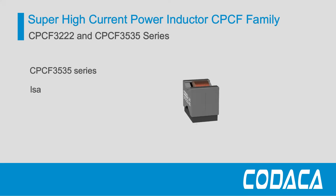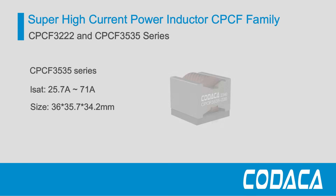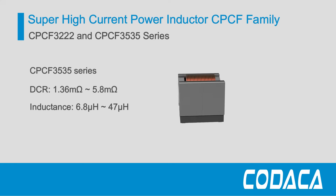The CPCF3535 series size is 36 x 35.7 x 34.2 mm, with a saturation current up to 71 Amperes and a DCR of just 1.36 milliohms.